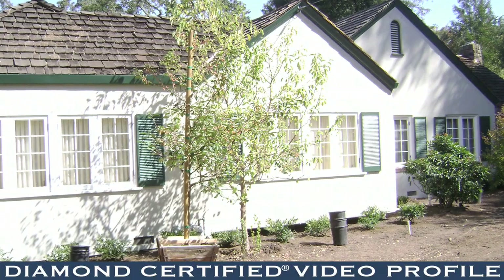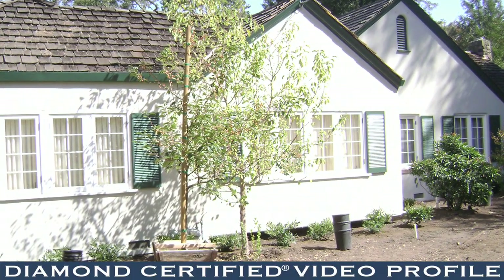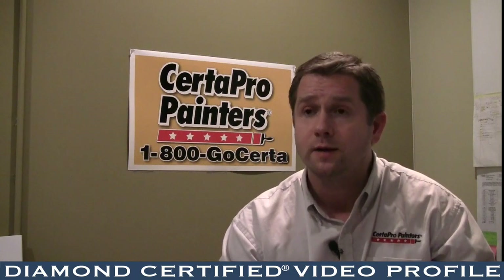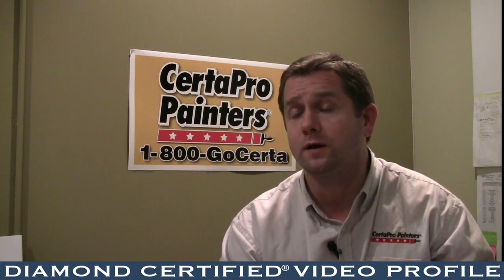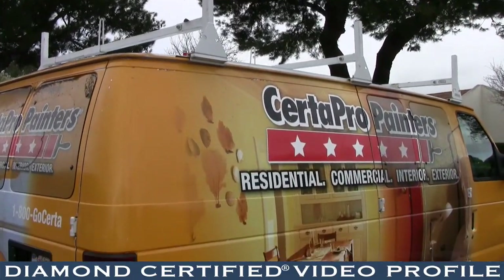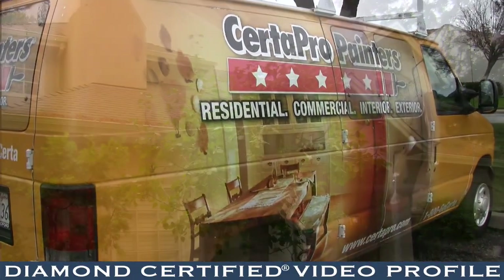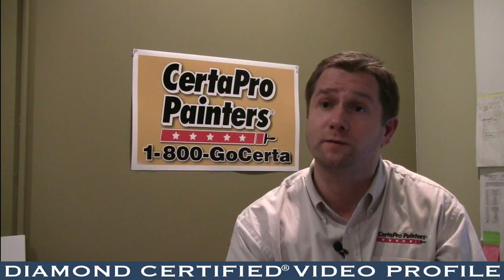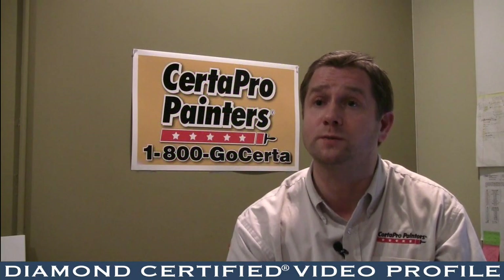All of our work is warrantied, so if you're not happy with any of the work that's completed we'll certainly come back and fix it and make it the way that you want it, and that lasts for up to two years. We are a diamond certified painting company with over a 90% customer satisfaction rating, and our motive is that every single job is run with professionalism and quality.